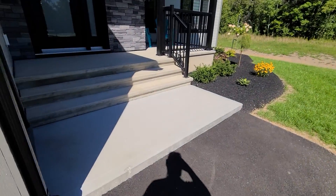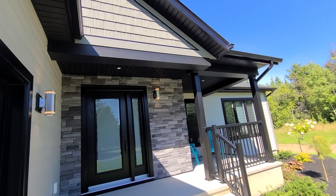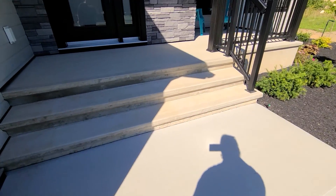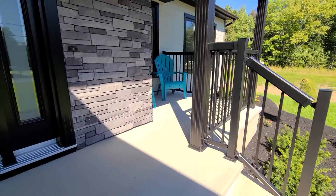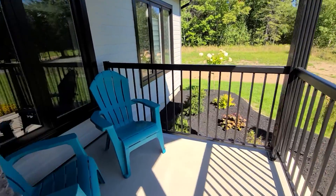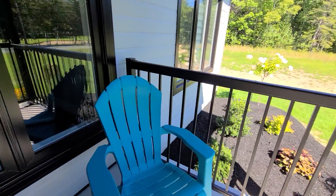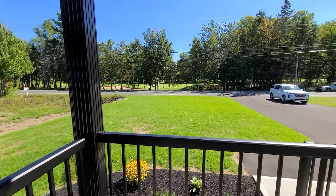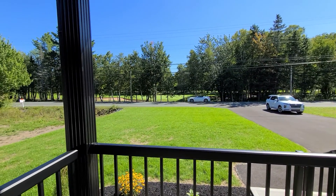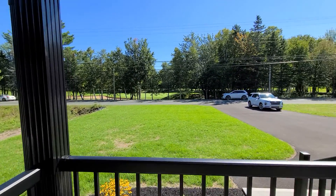Another really nice spot on this house is at the front — they've done the same thing with a covered deck area. All concrete, very clean, very neat, very modern. If you like to sit outside you can do it from the front and watch the golfers, or go around to the back side for a little more privacy.